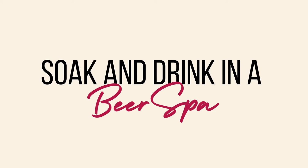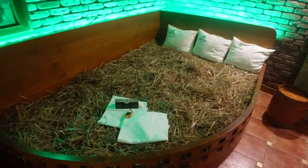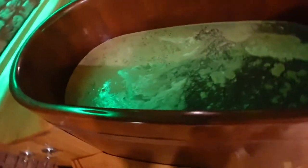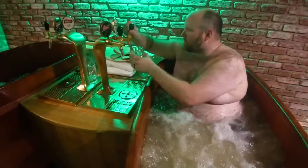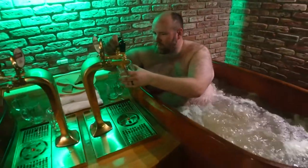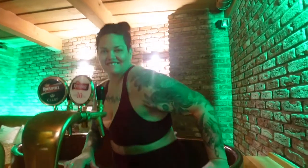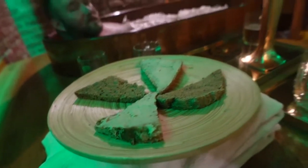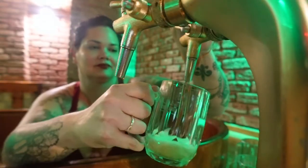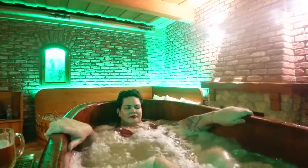Soak and drink in a beer spa. This definitely seems like just a reason to drink a lot of beer, but there's actually a lot of good wellness that comes with it. The vitamins and enzymes naturally present in the yeast help regenerate your skin, remove harmful substances from your body, and ease fatigue and stress. And of course you get unlimited beer while you're in there. We wore our swimsuits so we wouldn't be naked on camera, but our swimsuits still smell over a month later — so I'd definitely recommend going without clothes.